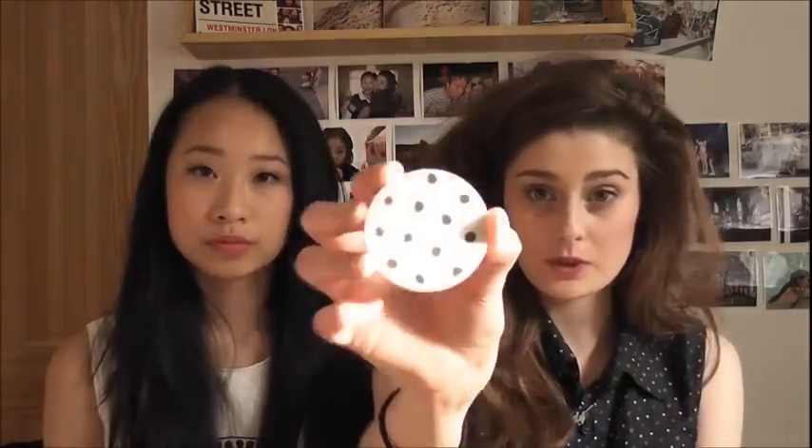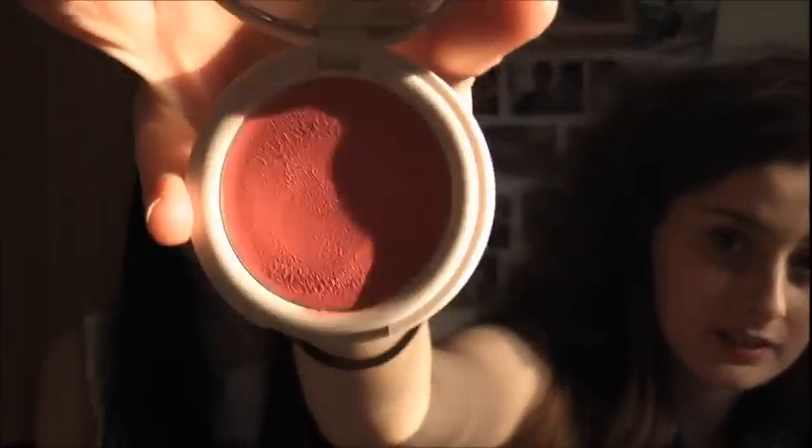Finally, moving on to makeup products. First is this Topshop blush in High Five. I really like that — it's really vibrant, really pink. I've got it on my cheeks today. It's got a little mirror and the packaging is so cute and quirky. It's a cream blush, and if you want a more natural look, cream blushes are the way to go because they don't look powdery on the skin. It's really nice and easy to apply.